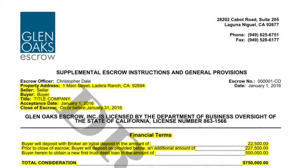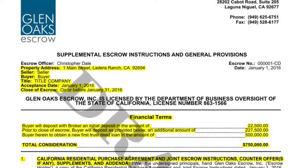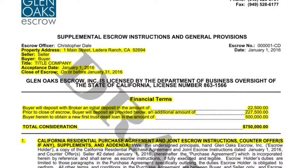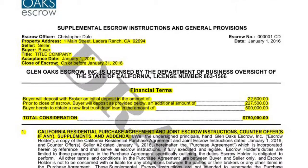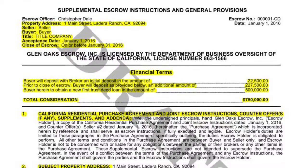Congratulations on successfully entering escrow. Let's take a moment to review the escrow instructions together. The supplemental escrow instructions and general provisions shown here incorporate the terms agreed upon between buyer and seller and serve as instruction to the escrow holder.